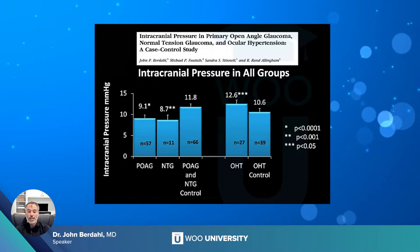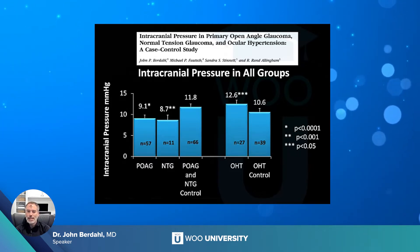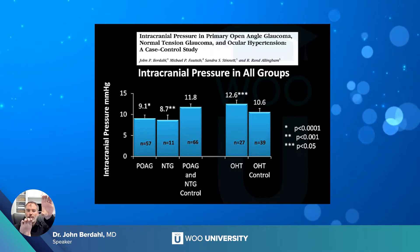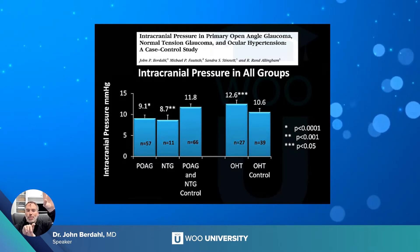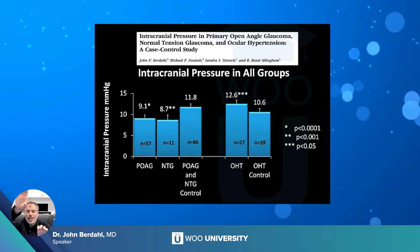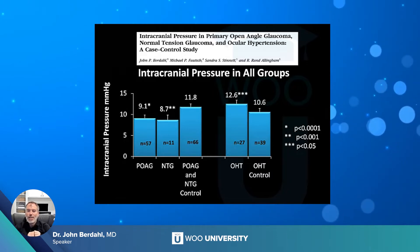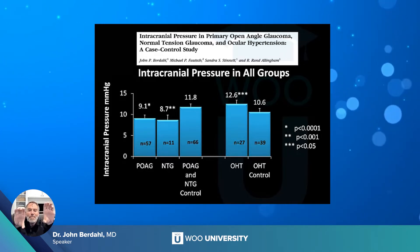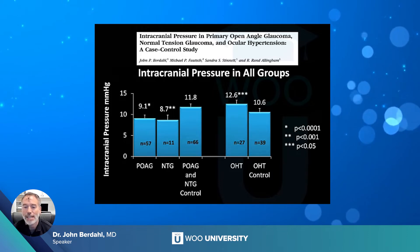Further, we looked at intracranial pressure in patients with normal tension glaucoma, primary open-angle glaucoma, controls, and ocular hypertension. The idea was simply this: if you have a normal eye pressure and a really low CSF pressure, you have a pressure differential across your lamina cribrosa. If you have a high eye pressure and a normal CSF pressure, that's primary open-angle glaucoma. Reverse that and you have papilledema. Ocular hypertension would be someone with a high eye pressure but also a high intracranial pressure — potentially protected by that elevated intracranial pressure.